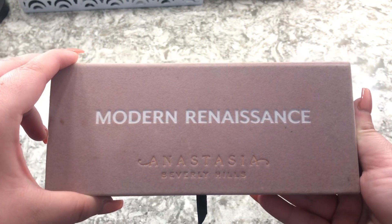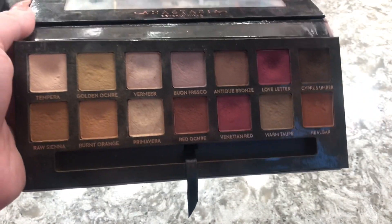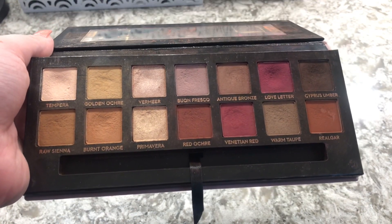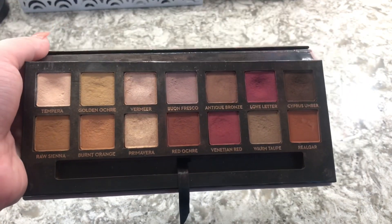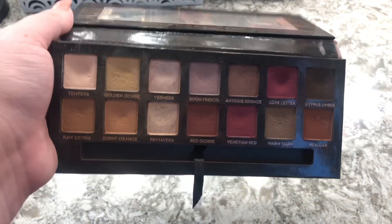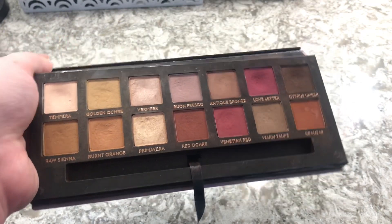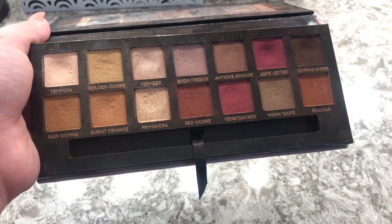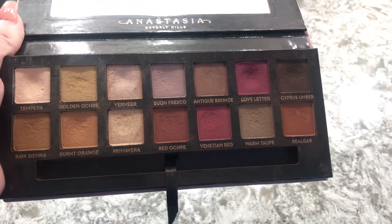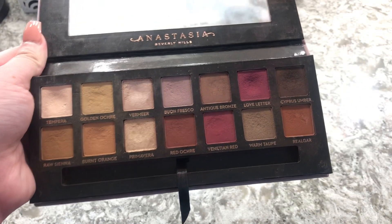The next one is the Modern Renaissance by Anastasia Beverly Hills. This was one of my first high-end eyeshadow palettes, and I got it for my birthday when I turned 19. It comes with a brush and the brush is amazing. I love these shades — I just don't want to use it all up because it's so expensive and I know I won't buy it again.